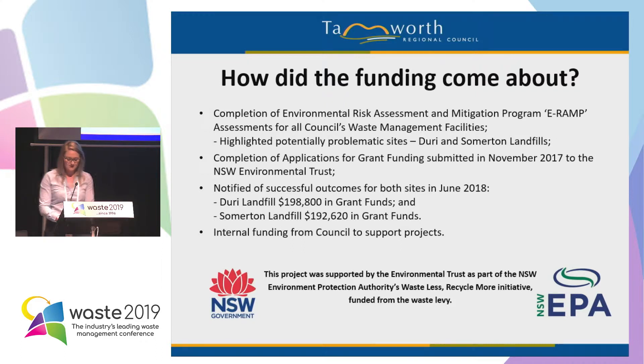How did the funding come about? We completed ERAMP assessments on all of our council waste management facilities. We've got 11 operating sites in our local government area — six landfills and five transfer stations. The ERAMP highlighted Duray and Somerton landfills as being potentially problematic, and this supported council's decision to cease landfilling and convert the sites into small vehicle transfer stations. In November 2017, we submitted two applications to the Environmental Trust for grant funds — one for Duray and one for Somerton.